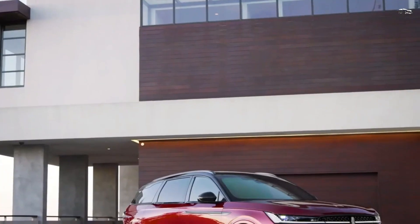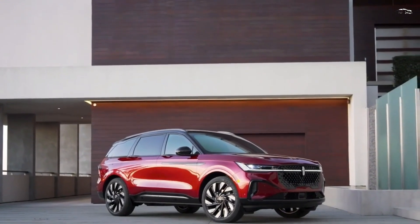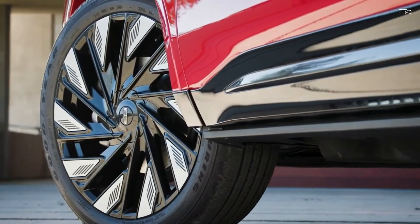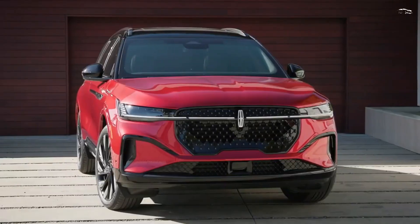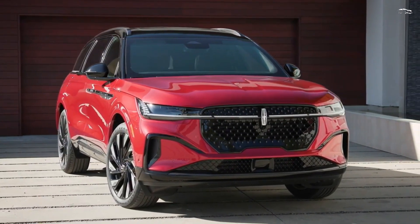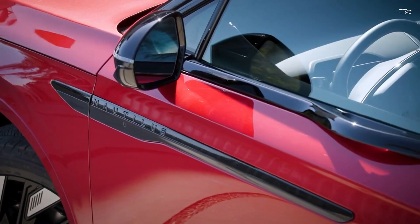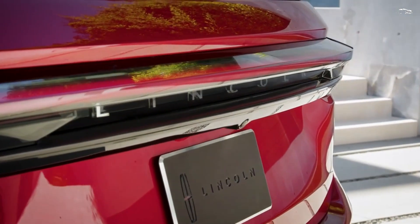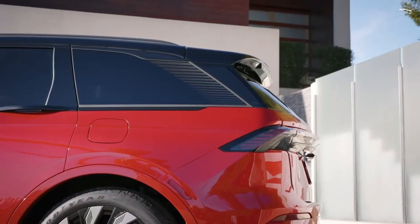Although Lincoln's powertrain warranty is longer than competitors including the Volvo XC90 and Audi Q8, its overall coverage package doesn't push the limits of what the rest of the segment offers. Opting for the expensive Black Label trim adds dealership perks such as four years of free scheduled maintenance, an annual detailing service for the first four years of ownership, and a culinary concierge for restaurant reservations. The limited warranty covers four years or 50,000 miles, the powertrain warranty covers six years or 70,000 miles, and free scheduled maintenance is included for four years or 50,000 miles.